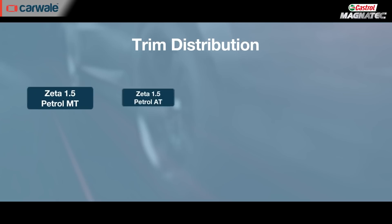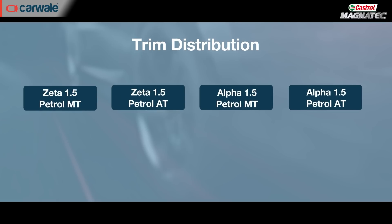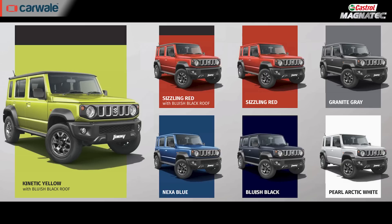The Maruti Suzuki Jimny for India will be retailed in the Zeta and Alpha trim levels across 5 single-tone colour options and 2 dual-tone colour options. Bookings for the car have opened, the amount has been set at Rs. 11,000, and we expect that Maruti Suzuki will launch the car in early March.